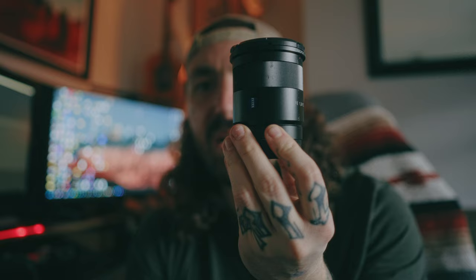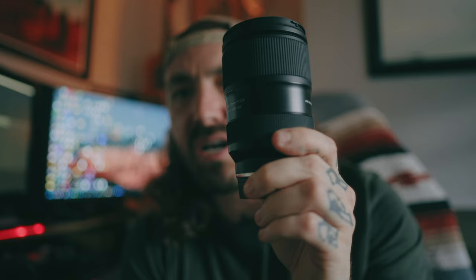I also use the Tamron 28-75mm f/2.8 — that's for conventions, days out, and product shoots. The lens I've got on right now is the Samyang 24mm f/1.8 and this lens is killer. I've done some astrophotography with it, I use it for all my YouTube videos — shorts and full length. It's a great focal length to capture everything; you can get close enough to blur the background nicely, or far back enough to capture the whole environment.